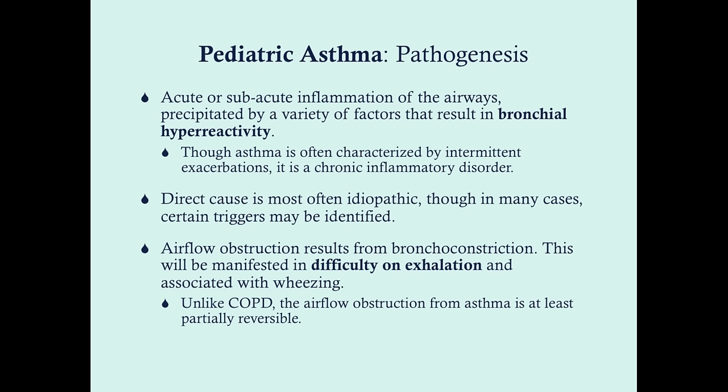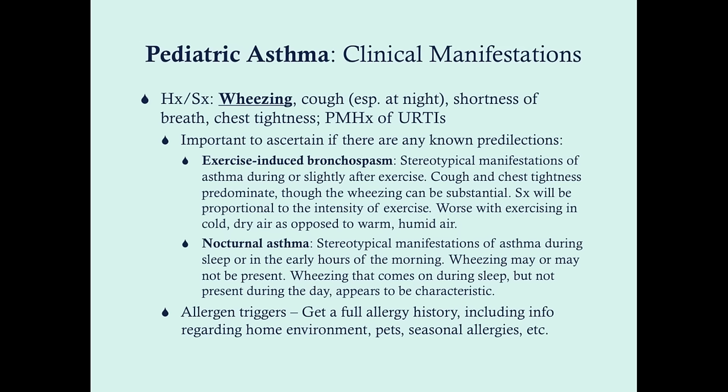Unlike COPD, the airflow obstruction from asthma is going to be at least partially reversible. The classic symptom of asthma is wheezing, but there are many other things it can cause. As we saw in this patient, it can cause nighttime coughing — coughing particularly at night — shortness of breath, chest tightness, and a past medical history of upper respiratory tract infections.